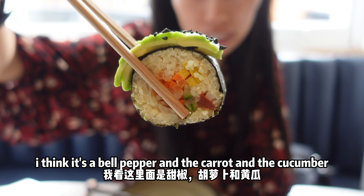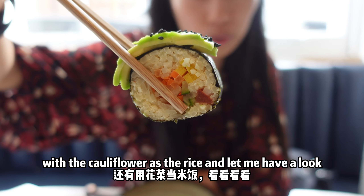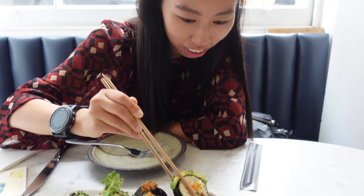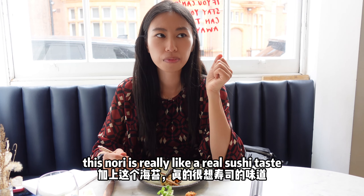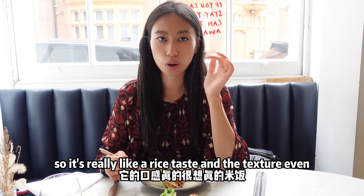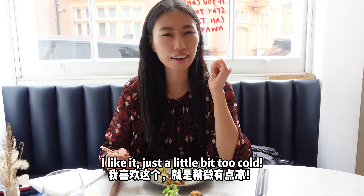I think it's boiled potatoes and the carrot and the cucumber with the cauliflower and the rice. This nori is really like a real sushi taste. And with the cauliflower making it like rice, it's really like a rice taste and the texture even. I like it. It's just really cooked.